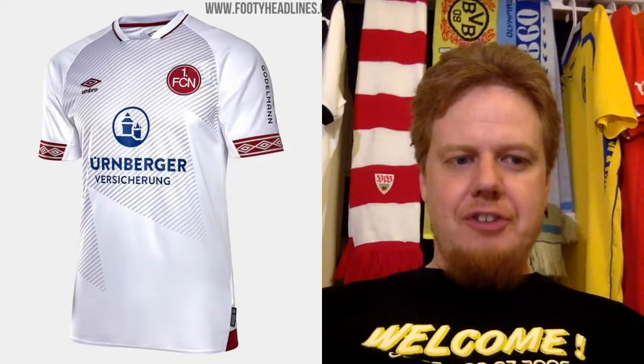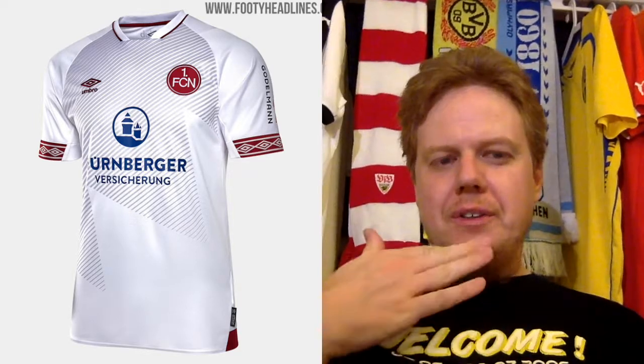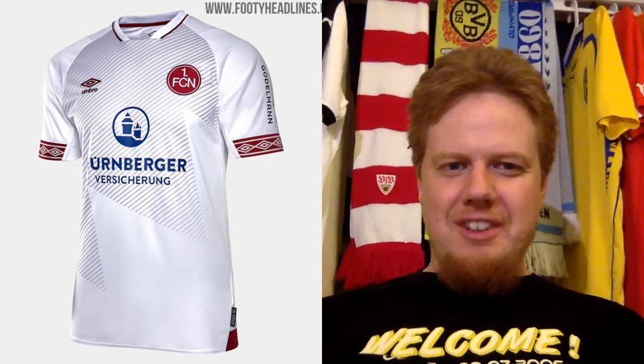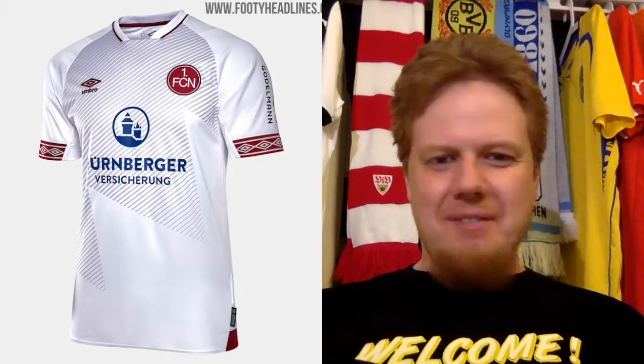The away jersey unfortunately is a little bit too crazy with too much going on. They are trying, but then the insurance sponsor doesn't fit in blue. As much as I would love to like this, this is just a 4-star jersey. The collar is also weird. Yeah, it's just 4 stars.